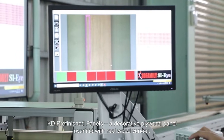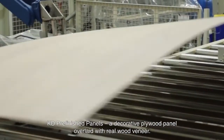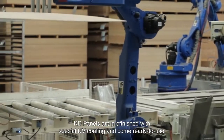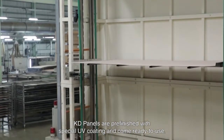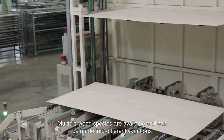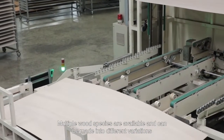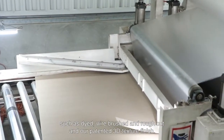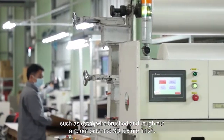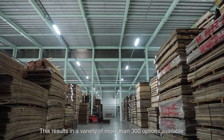KD Pre-Finished Panels — a decorative plywood panel overlaid with real wood veneer. To provide convenience during installation, KD panels are pre-finished with special UV coating and come ready to use. Multiple wood species are available and can be made into different variations, such as dyed, wire brushed and rough cut, and our patented 3D texture finish. This results in a variety of more than 300 options available.